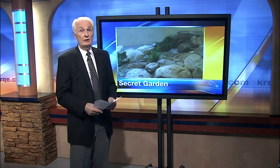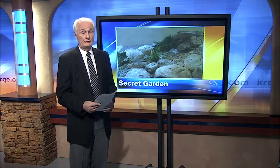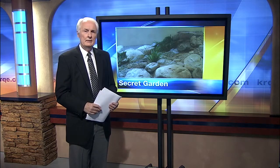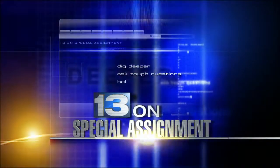The state just spent thousands of dollars on a new garden to honor military veterans and police officers. But there's a problem. News 13's Kim Holland is on special assignment tonight to find out why it's so hard to get to.